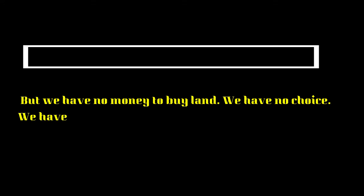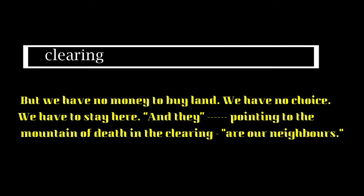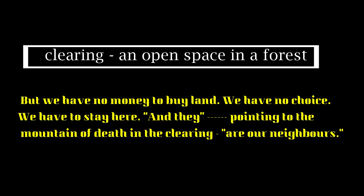But the villagers have no money to buy land. They have no choice — they have to stay there. Mr. Sunday Nana points to the mountain of death and says: within five years, 13 people have died, and he knows the death rate will keep increasing. He says, pointing to the drums in the clearing, 'Those are our neighbours.'